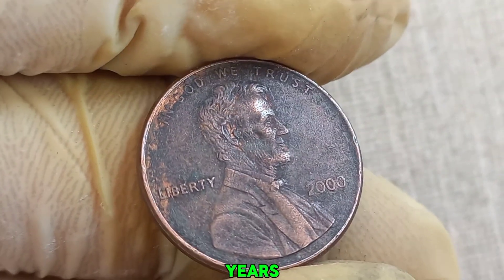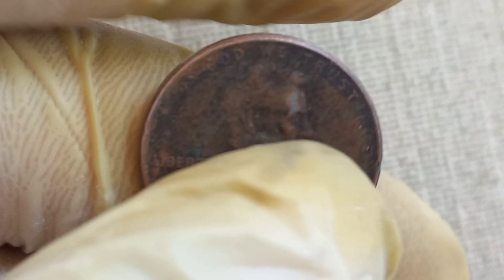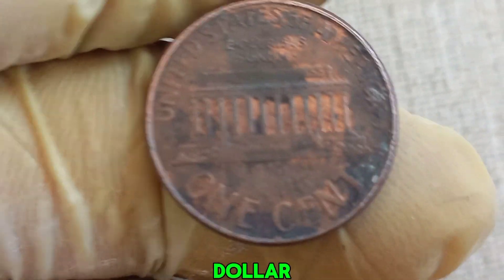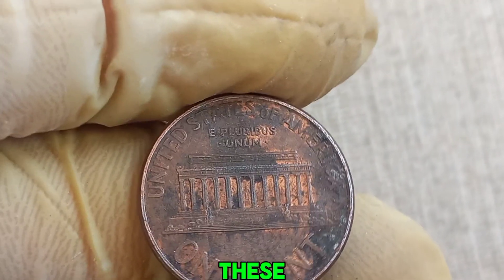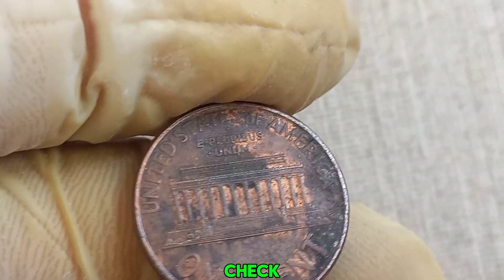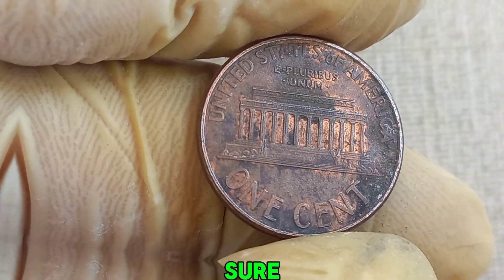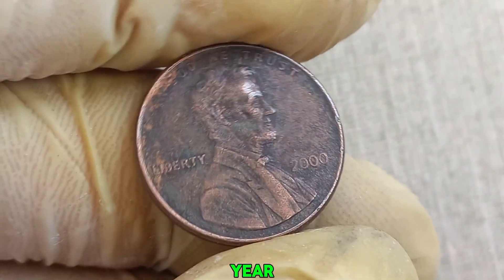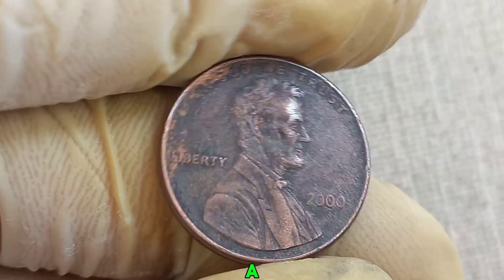In recent years, we've seen these rare pennies fetching impressive prices at auctions. Collectors are willing to pay top dollar for a chance to own a piece of minting history. So how can you spot one of these valuable pennies? Check your loose change, look for pennies from the year 2000, and make sure there's no mint mark under the year. If you find one in pristine condition, you might just be holding a small fortune.